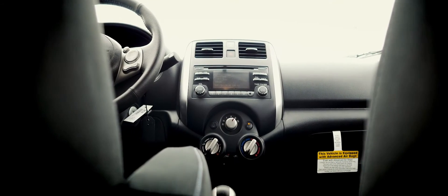Fog lamps, 16-inch aluminum finish wheels, a spoiler, and a chrome exhaust tip are optioned as well.